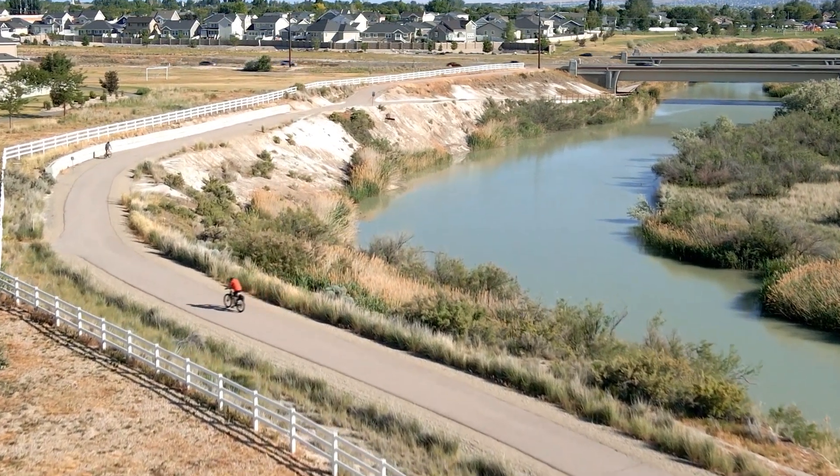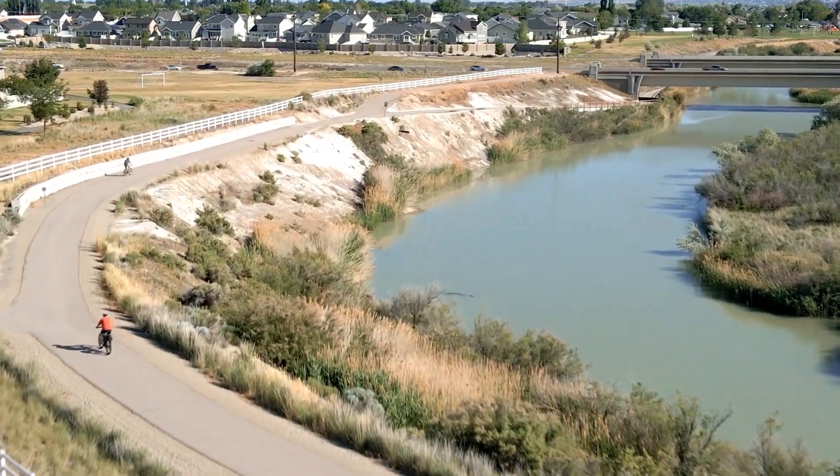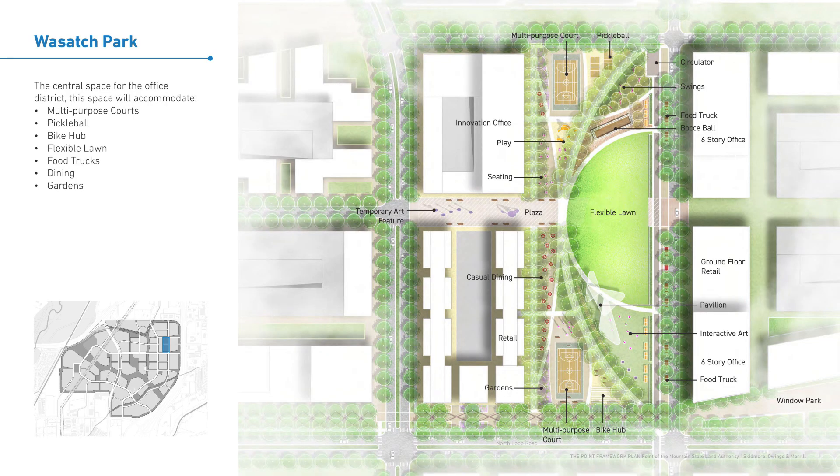One of my favorite parks in this development is Wasatch Park. As you can see here, it's going to be a central space for the office district. This space will accommodate multi-purpose courts, pickleball, a bike hub, flexible lawn, food trucks, dining gardens, and other activities as well. I think Wasatch Park might be one of my favorites in here.